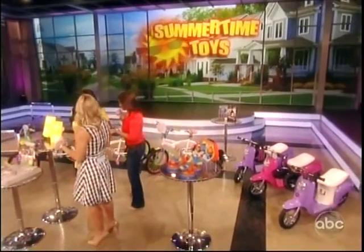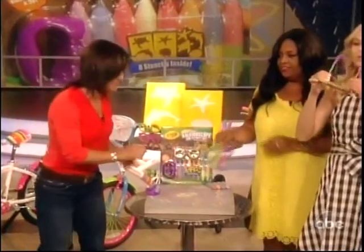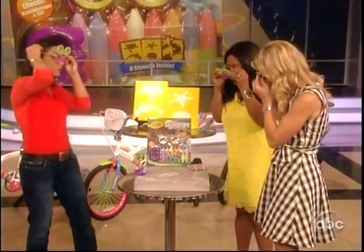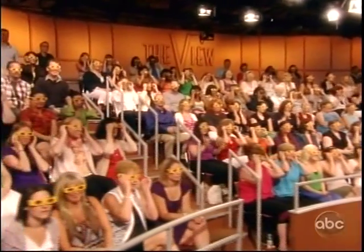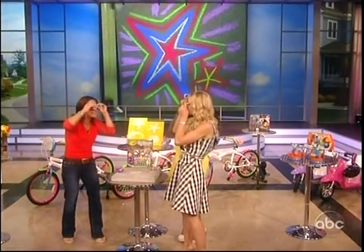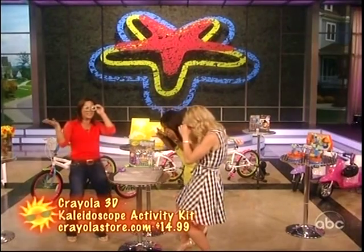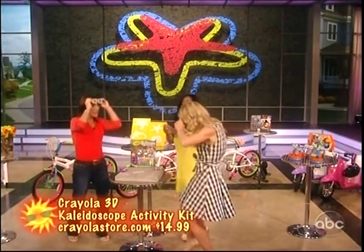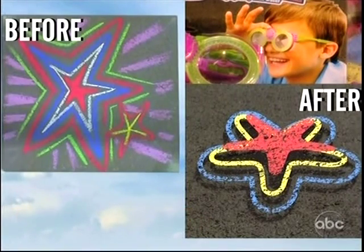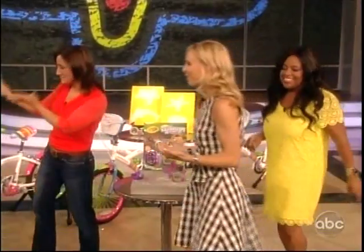Sidewalk chalk is always a hit, and this is now 3D — Crayola chalk. Everyone grab your 3D glasses, put them on, and look up at our screen. We're going to be able to actually look at the chalk in 3D. It comes with stencils, but we can also move our glasses down, turn the center, and we're actually going to see our chalk move like a kaleidoscope. Really fun to see our drawings come to life in 3D — you can do this on the sidewalk or in the driveway.